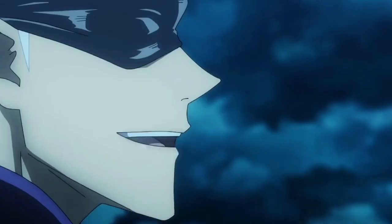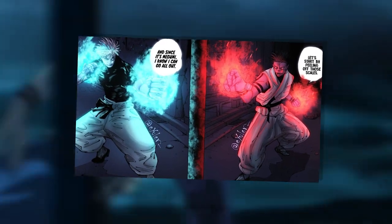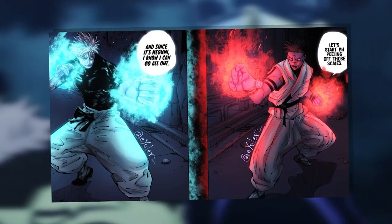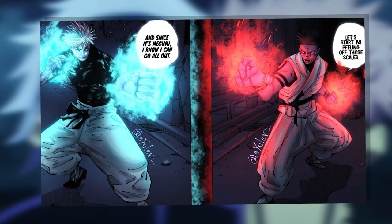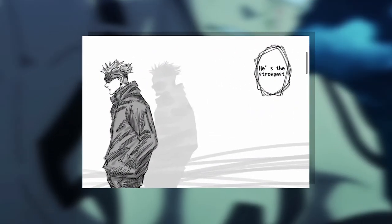In hindsight, Gege was probably saving the outcome of these two types of domains for Gojo vs. Sukuna, which is probably why we didn't see Yuki use her domain. It's unfortunate, but it still wouldn't have saved her, in my opinion. Barrierless domains really are a cheat code — even Gojo, the supposed strongest, struggled against it.